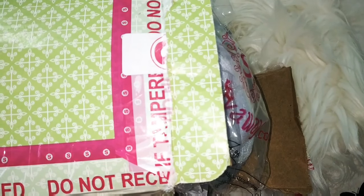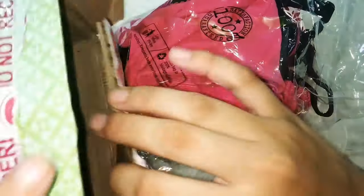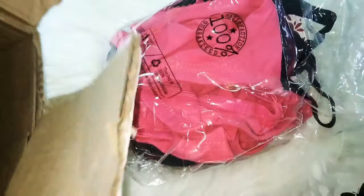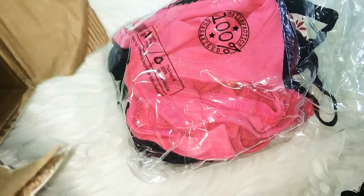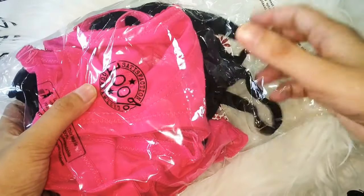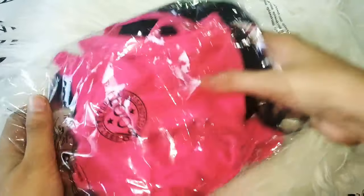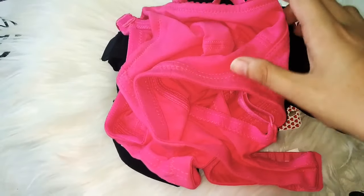Here I have ordered a total of 6 lingerie. I have ordered one padded bra. All of these products are received in poly bags, and I completely liked the packaging. We will see them now — I have ordered all of the lingerie in basic colors.